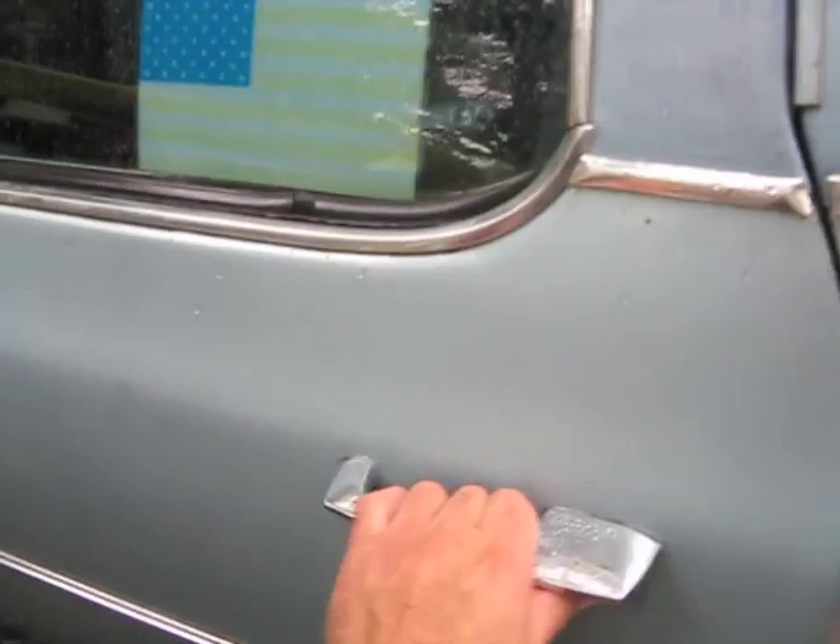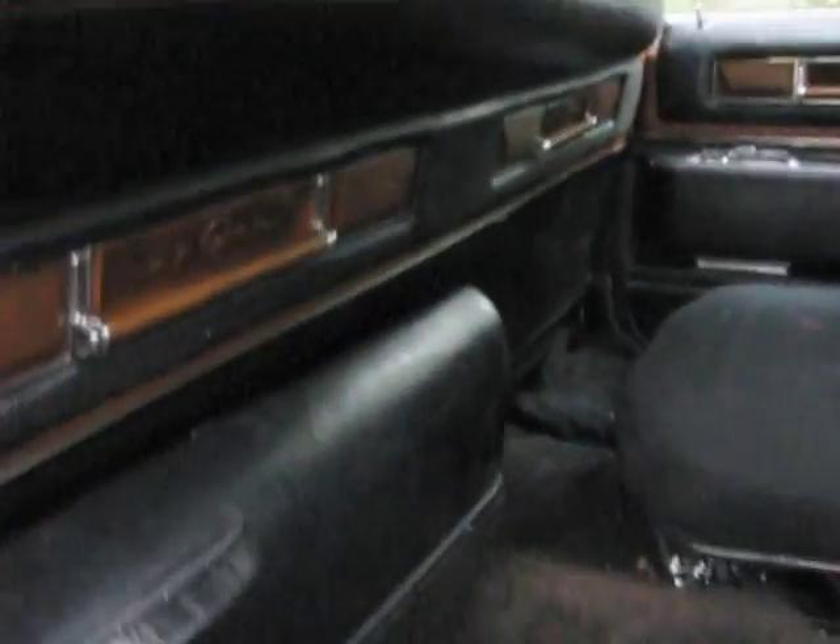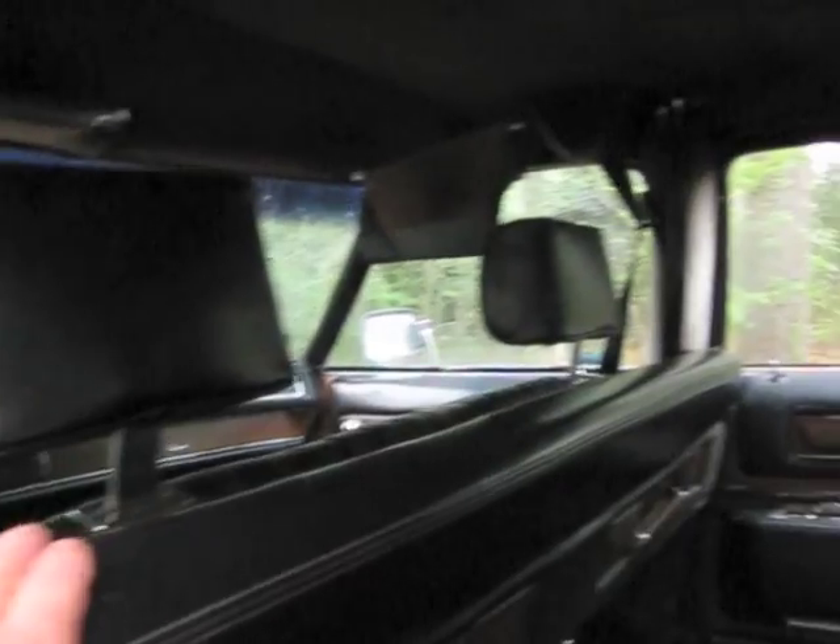Let me open the rear door for you. This is what it's like in the back — it's fit for a king back here. It has these flip-down jump seats. You can put them up and get a lot of leg room for the passengers. It's got the power divider that goes up and down. The door shuts nice.